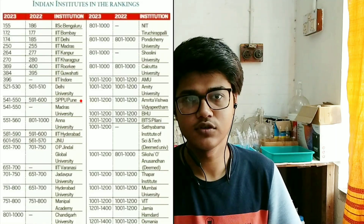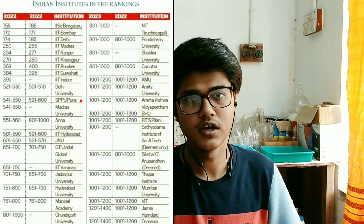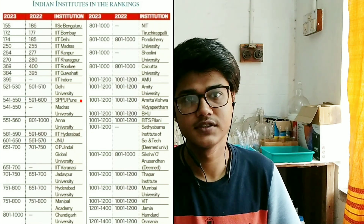Starting to talk about the grades and rankings of SPPU: SPPU has been ranked between 541 to 550 in the latest QS World University ranking, which is 11th among all Indian institutes and second among universities. Also, SPPU holds the 20th place in the NIRF under the overall category.